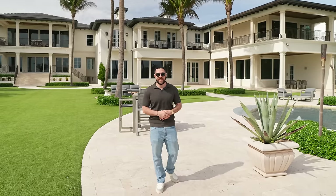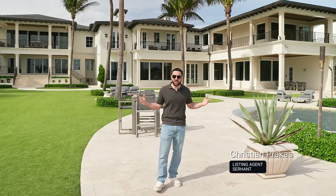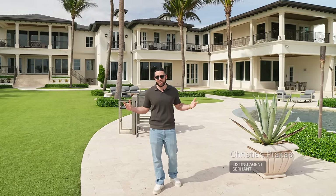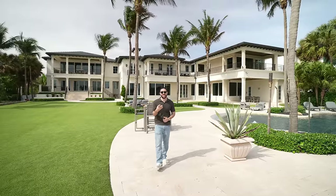Before we do, I just want to say thank you to the listing agents — Christian with the Serhant team — for allowing me to do this tour. I'm honored and excited. I can't wait to show you around. So let's cut to the front, start the tour from the beginning, and take ourselves in.